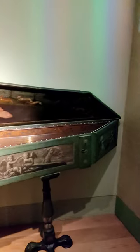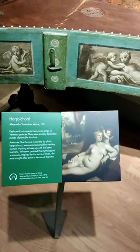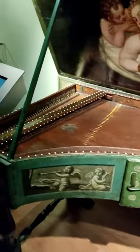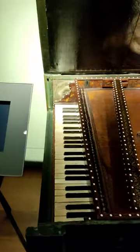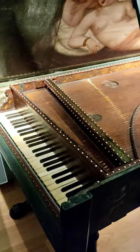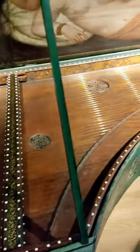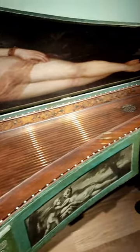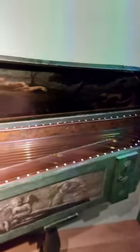This stunning single manual harpsichord is by Alessandro Tracentino of Venice in 1531. Look at the absolutely incredible decoration to this instrument. This really is a beautiful example of a 16th century harpsichord. This instrument is on display at the museum in the Royal College of Music in London.